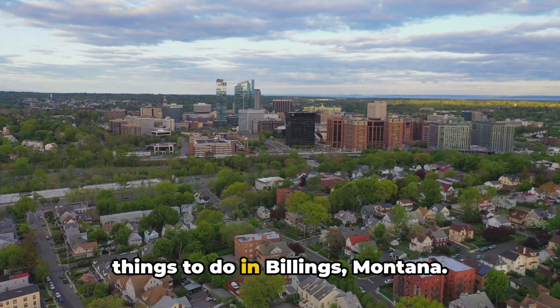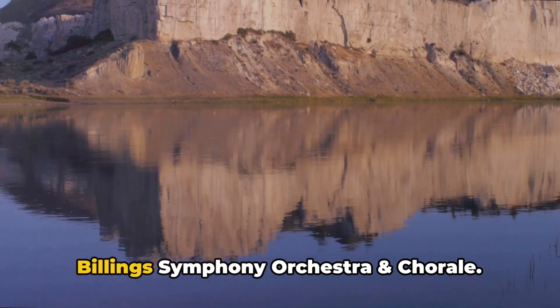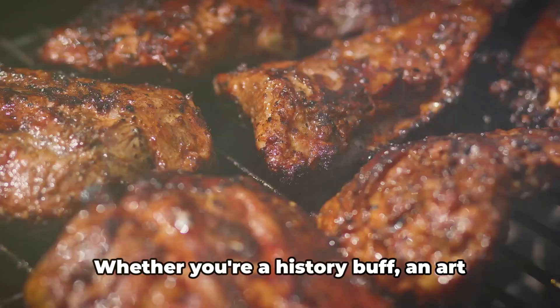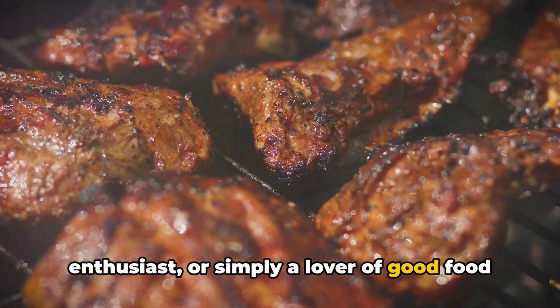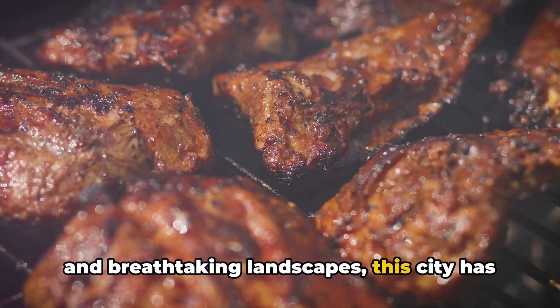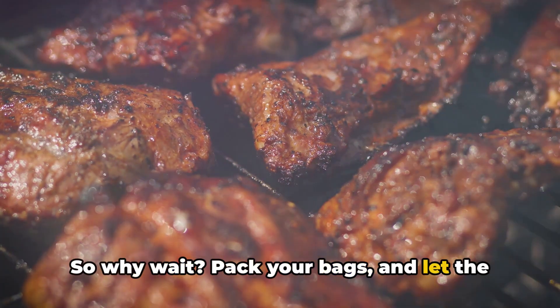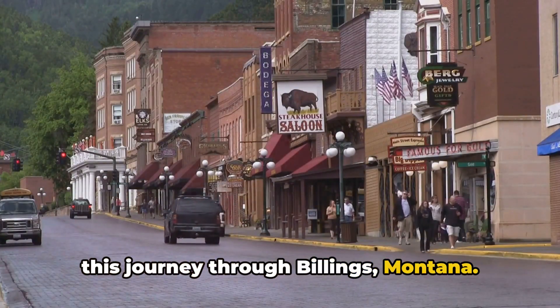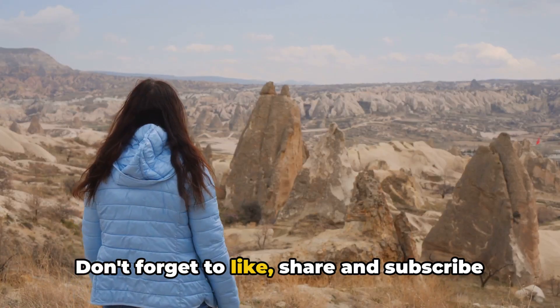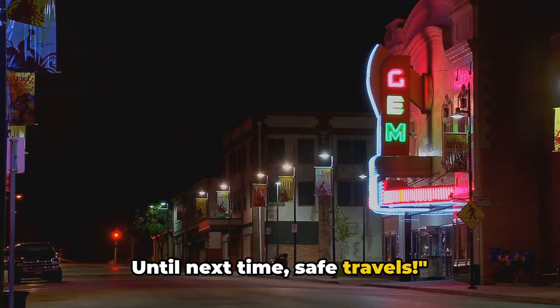Well, there you have it — the top 10 things to do in Billings, Montana. From the iconic Rimrocks to the melodious Billings Symphony Orchestra and Chorale, whether you're a history buff, an art enthusiast, or simply a lover of good food and breathtaking landscapes, this city has something for everyone. So why wait? Pack your bags and let the adventure begin. Thanks for joining us on this journey through Billings, Montana. Don't forget to like, share, and subscribe for more exciting travel content. Until next time, safe travels.